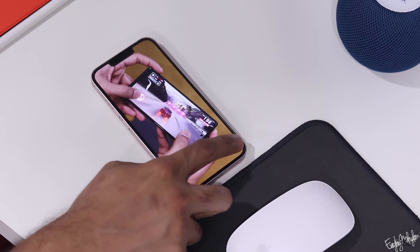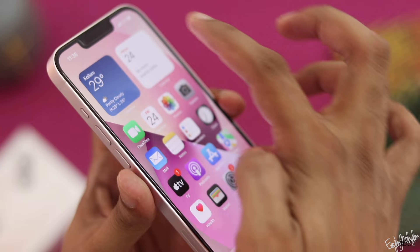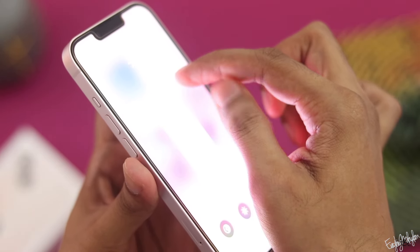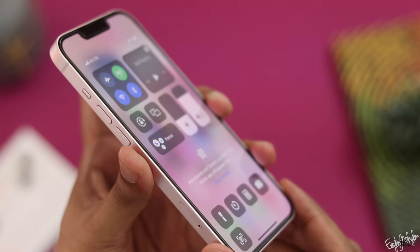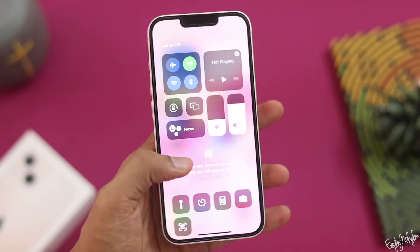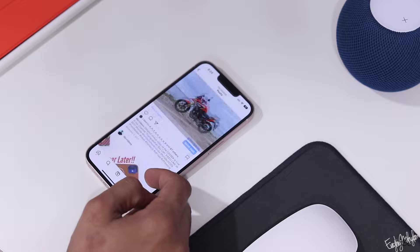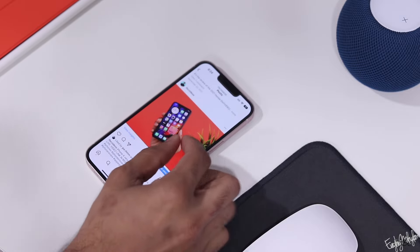In the normal iPhone lineup, the iPhone 15 and 15 Plus have a 60Hz refresh rate, which is a limitation. The iPhone 13, however, benefits from the iOS optimization, so it doesn't feel like a major drawback. The processor is the A15 Bionic chipset, which provides strong software support for around 4 years.